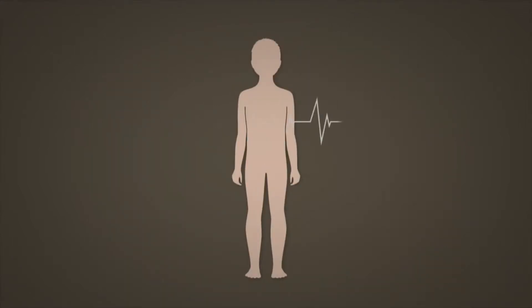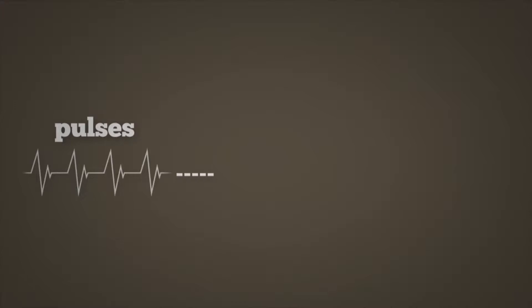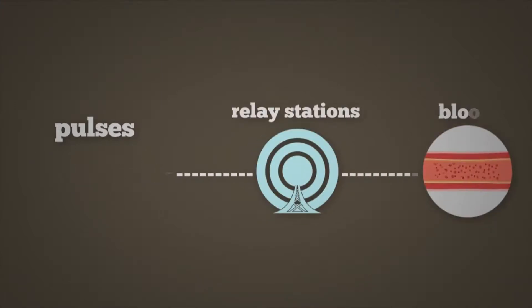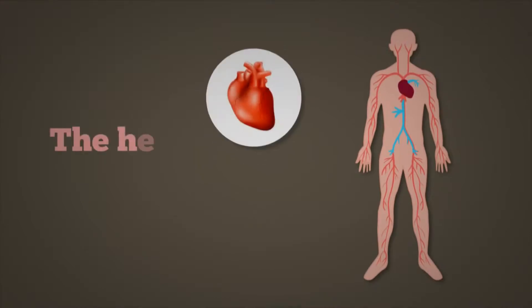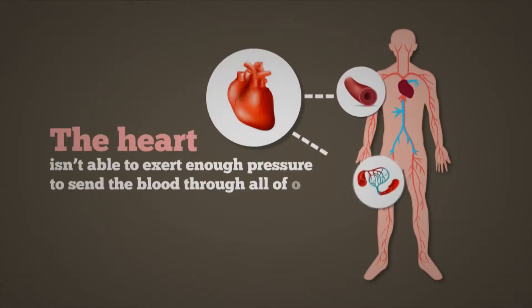When we're young, our body pulses about three to five times per minute, and these pulses work like relay stations to help the blood flow through the body. This is necessary because the heart isn't able to exert enough pressure to send the blood through all of our blood vessels.